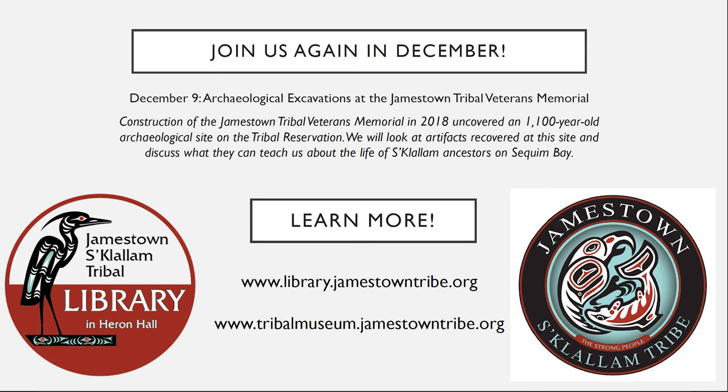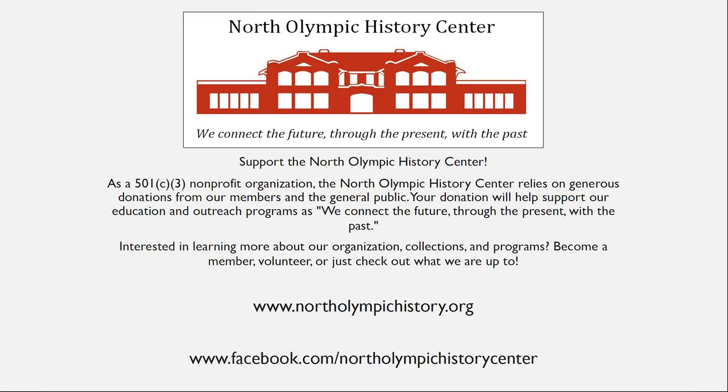If you're interested in more of this programming and want to support these programs, please consider becoming a member of the North Olympic History Center. We're a 501(c)3 non-profit, and our mission is to connect the future through the present with the past through doing programs like these with local tribes, other organizations, and just building a better awareness and understanding and appreciation of the amazing history that we have here on the Olympic Peninsula. Thank you all so much for your time today — I enjoyed this and I hope to see you all again in December.